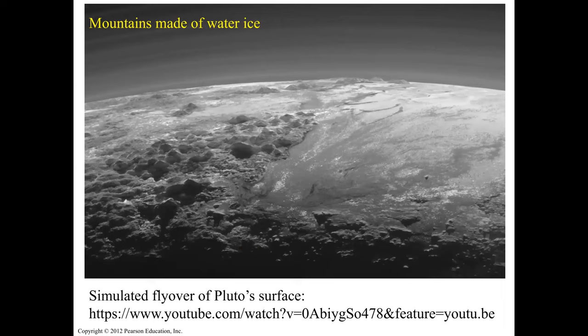This is a simulated flyover of Pluto's surface — about two minutes long. Go to the PowerPoint, grab the link, paste it into your browser, and you'll see a flyover of Pluto. It's very cool — take a look at it.